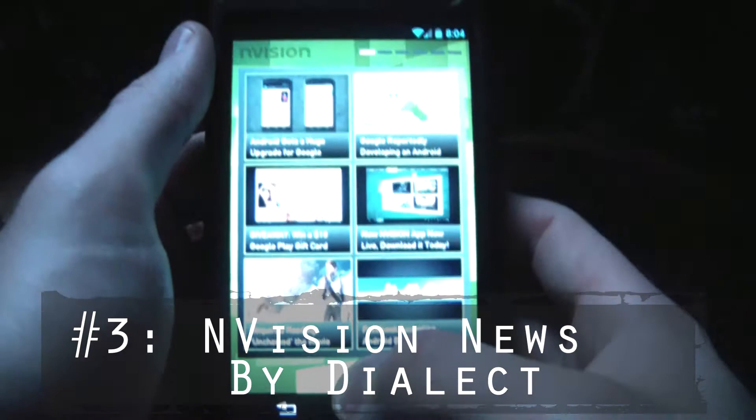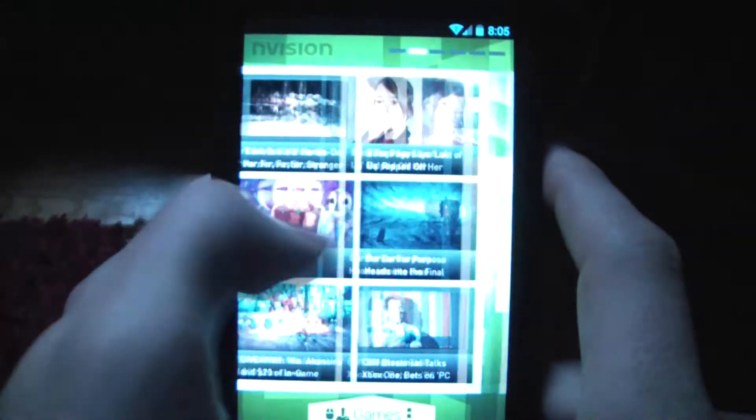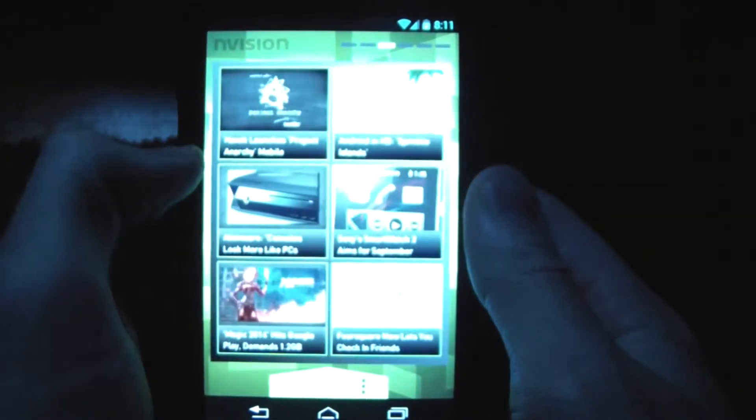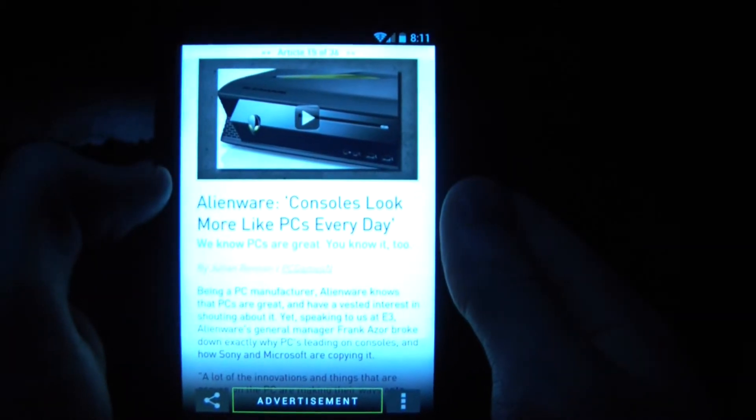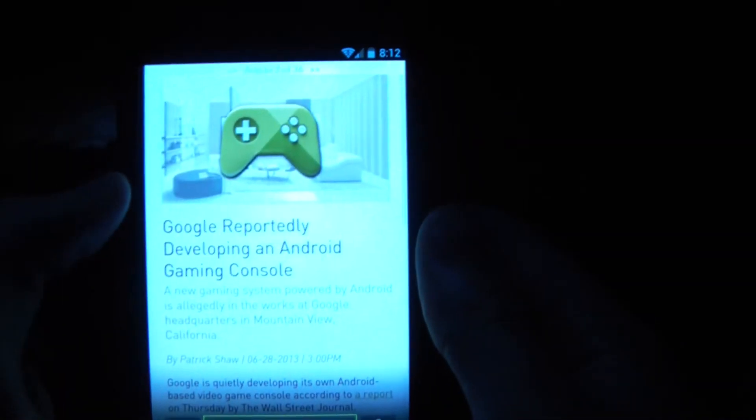N-Vision News App for Android, developed by Dialive, takes place as my third choice. A smooth, fast, and with a sexy interface, it's a newsfeed application that gives you all the gaming news you need right at your fingertips. It includes anything from reviews and news of Android games and apps, console and PC games, gadgets, and tech news.